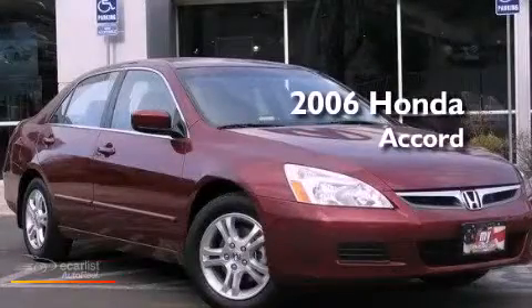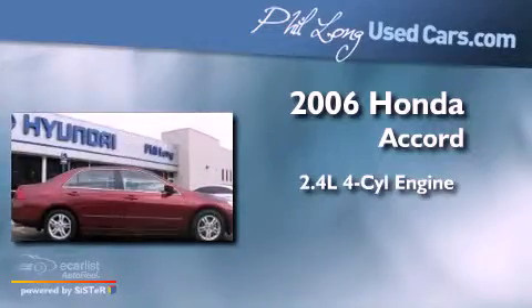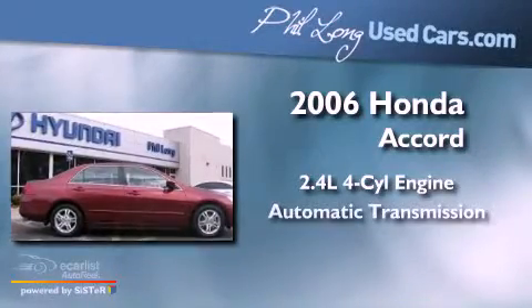This is a 2006 Honda Accord. It features a 2.4 liter 4-cylinder engine and an automatic transmission.